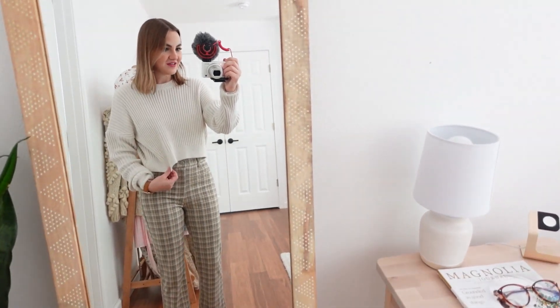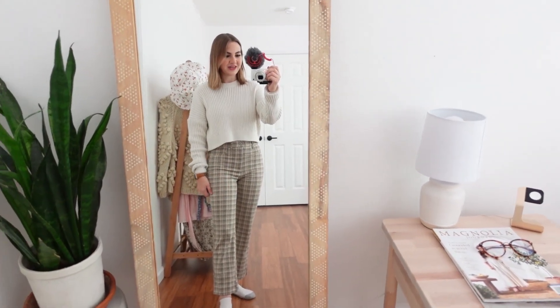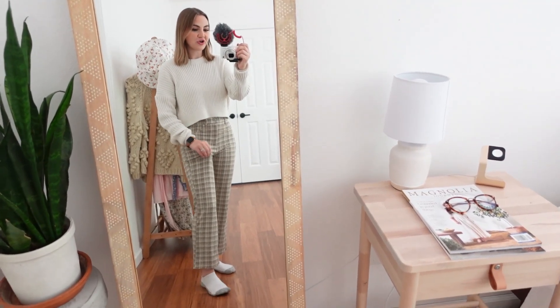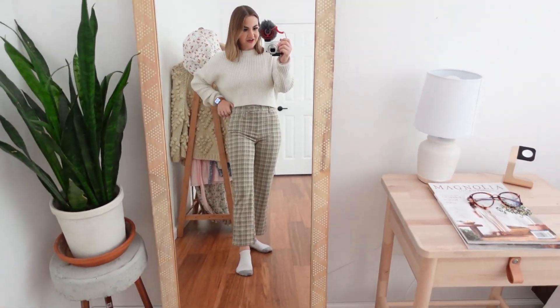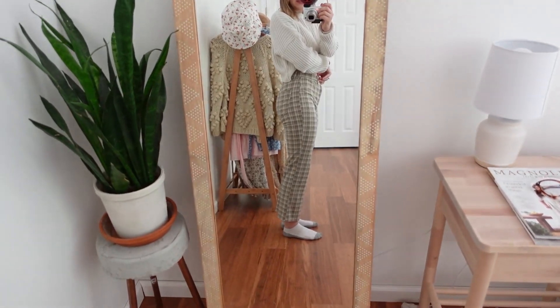Here is my fall outfit of the day. This sweater is thrifted but the tag says Urban Outfitters. These pants are from American Eagle — I believe they're still available. I'm obsessed with them because they are incredibly stretchy and feel like wearing pajama pants, but they look really cute. They're really flattering because they're super high-waisted and make the booty look nice, and I'm not wearing shoes because I'm just in the house.